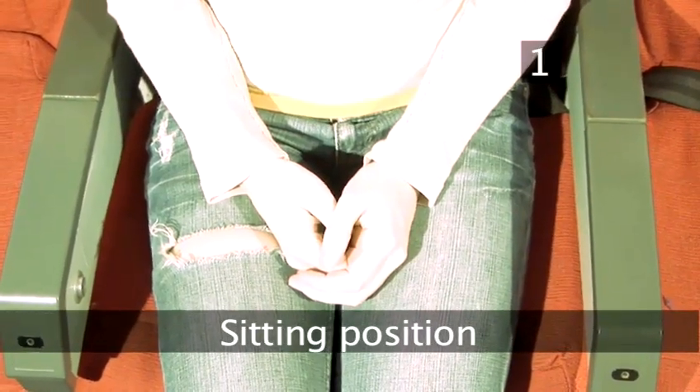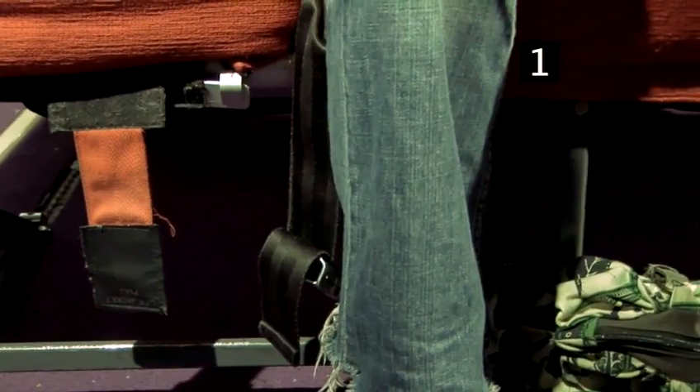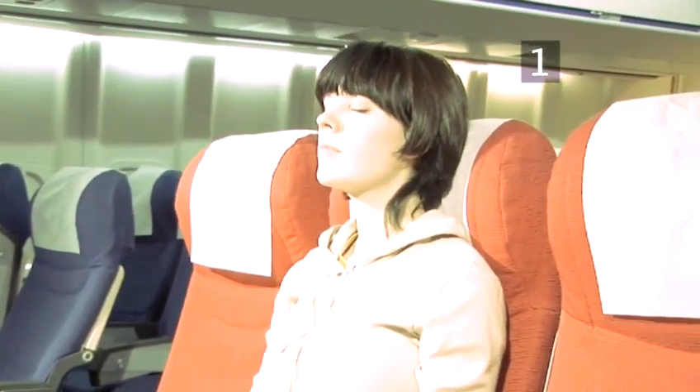Step 1: Sitting position. Try to keep your thighs clear of the edge of your seat. There is a risk that the hard edge of your seat will compress your thigh, reducing blood flow from your lower legs and increasing the risk of DVT. To help your blood flow more freely, rest your feet on your hand luggage, or keep your feet on the leg rests if you are travelling in business or first class.